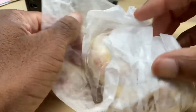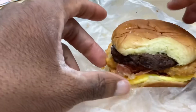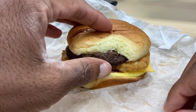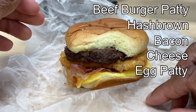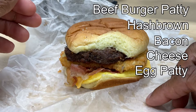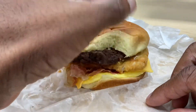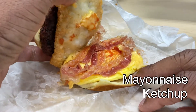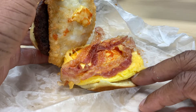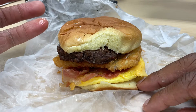We're going to open it up so I can show it to you. It smells awesome. Here it is — the breakfast burger. You've got your burger patty, your hash brown, your bacon, your cheese, and your egg. It also has mayo and what I'm guessing is ketchup — though they were really stingy with the ketchup. It's a little greasy, but I guess that's the mayo.